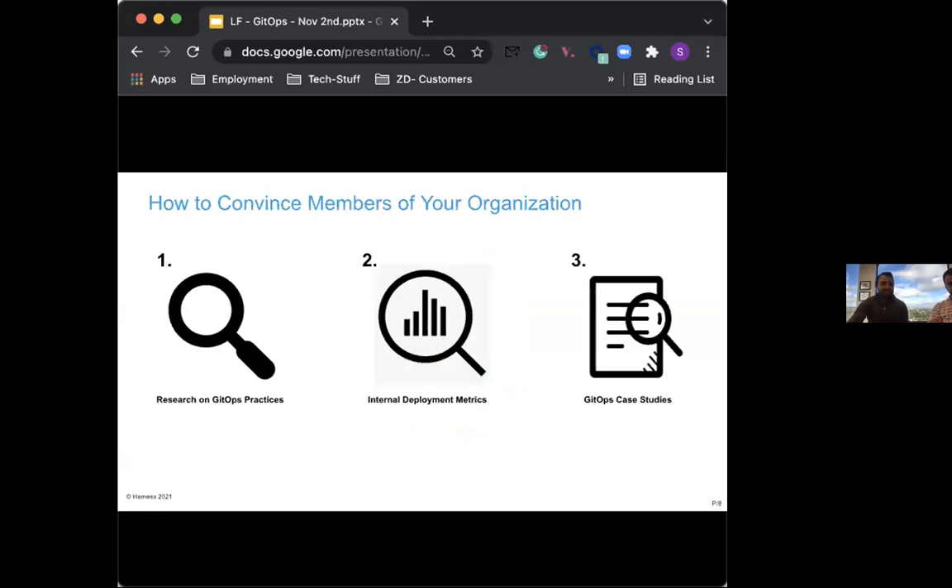How do we convince members in our organization to start adopting GitOps? Sometimes it becomes a bit difficult to have the conversation about how to move to GitOps. However, the value provided by GitOps should itself act as a catalyst in getting teams started. In order to further convince members of your organization, one needs to research GitOps practices and learn more about what GitOps is and how it fits with your organization's use cases and application needs.